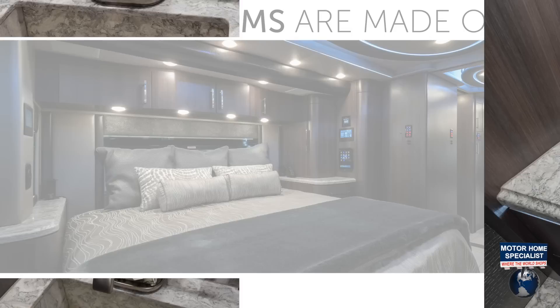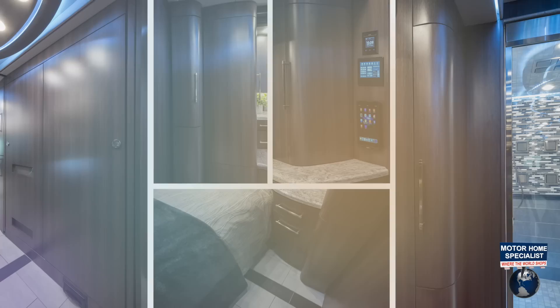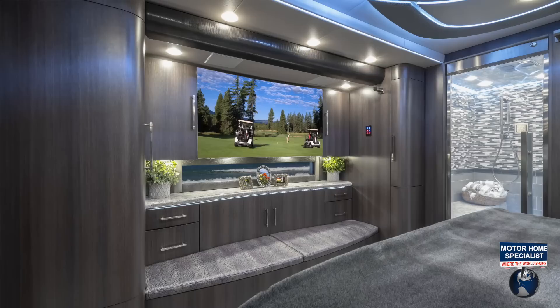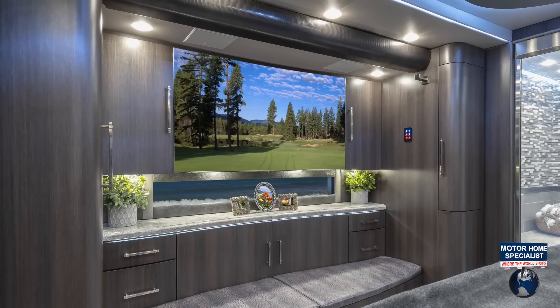The master suite is a dream come true and boasts plenty of closet and storage space. The large seating area with even more storage is the perfect spot to get ready. And when it's time to be entertained, the 55-inch QLED 4K curved television fits the space perfectly.